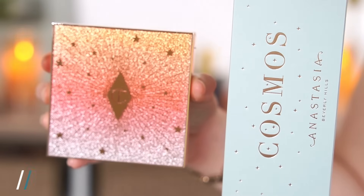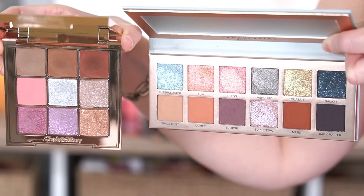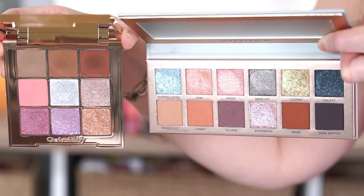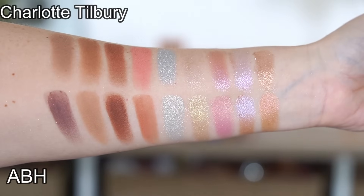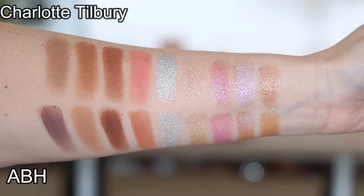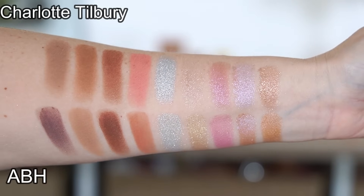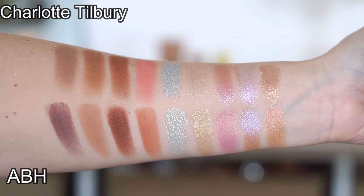The first comparison I wanted to share is the Anastasia Beverly Hills Cosmos palette. This one is $55 — still $20 less than the Charlotte Tilbury — and you do get more shades. When you see them side by side they look really really close, and when I swatched them out, even more so. The Anastasia palette doesn't have the pink matte shade that the Charlotte Tilbury has, but a lot of the shades are close enough that if you already own the Cosmos palette you might not want to spend the $75. Also, the Anastasia palette doesn't have those topper shades — it has more creamy metallics.